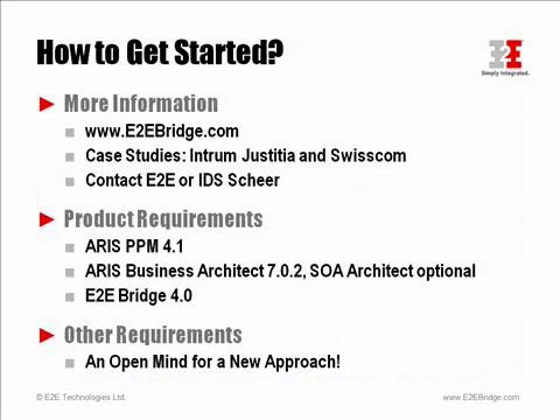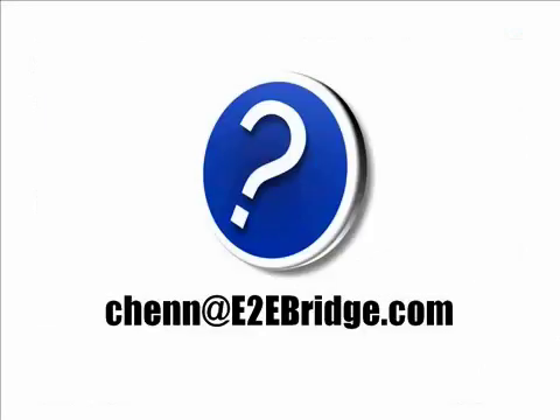What's the next step for you? First, you can get more information on the subject either by looking at the material which is publicly available, or you can directly contact E2E or IdeasShare. I mentioned the case studies about the two projects that we talked about — both can be downloaded from our homepage. Secondly, you can have a closer look at the products which are involved, such as ARIS PPM and the ARIS Business Architect, and of course the E2E bridge. The best way, however, to find out if this approach can work for you is to do a proof-of-concept on-site in your environment, which both E2E and IdeasShare are very happy to do with you. All you need to get started is an open mind for a new approach. Please feel free to address questions directly to my attention using the email chenn at e2ebridge.com. Thank you very much for listening, and goodbye.